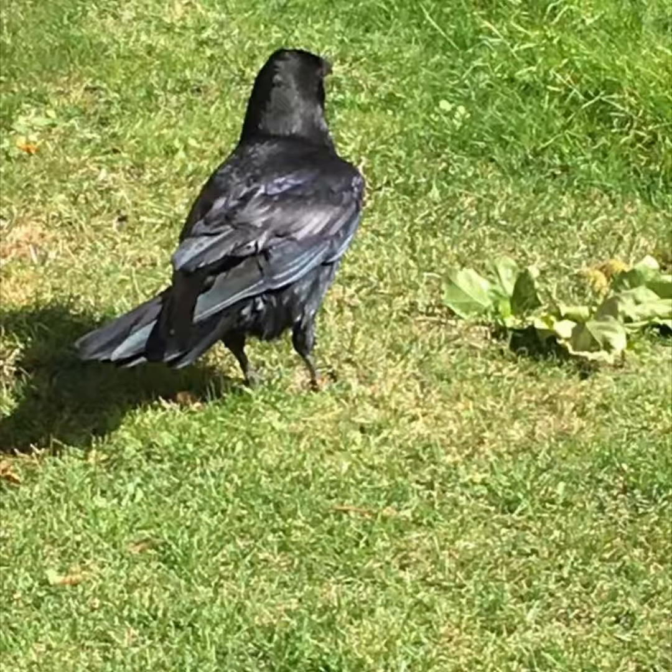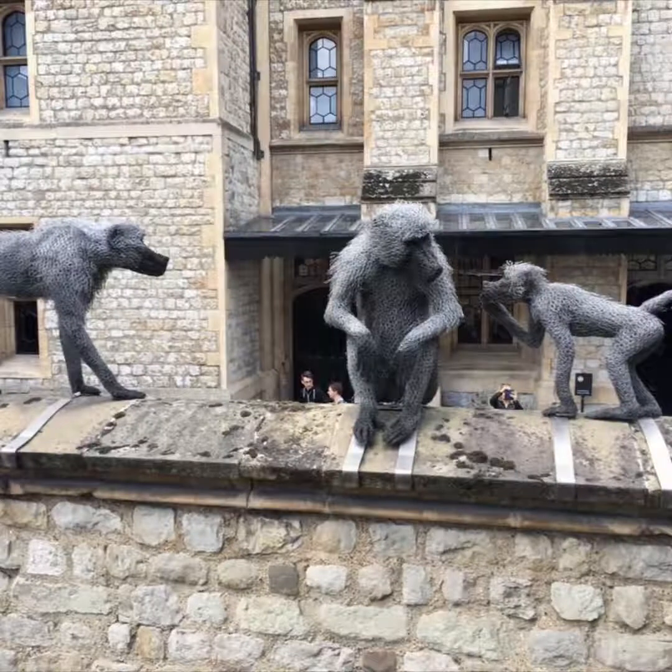One of the permanent residents of the Tower of London is a collection of ravens, caretaken by guards who have been there for many years and who live their lives as mascots for the Tower. There are also more chicken wire sculptures of animals that once resided here — in this particular case, I believe these are baboons.